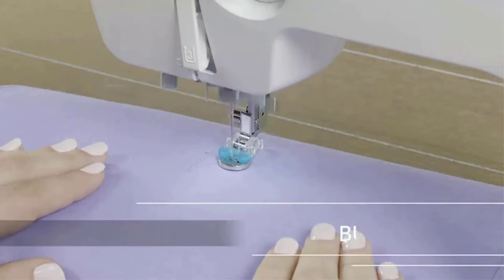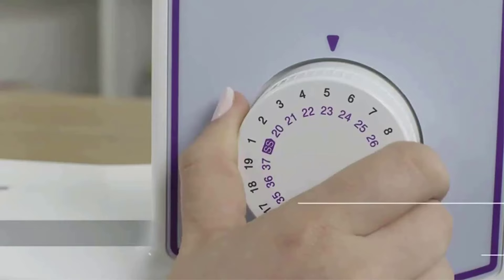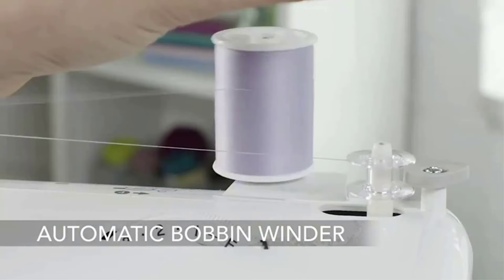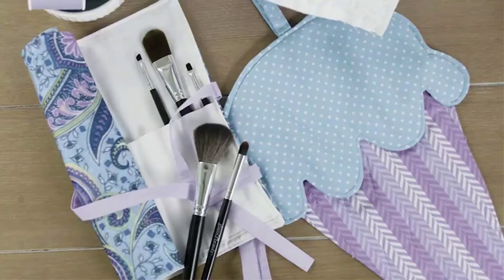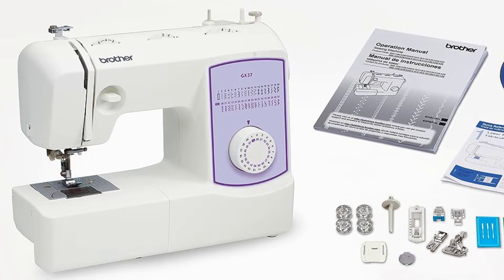The versatile free arm makes the Brother GX37 perfect for a range of everyday sewing and quilting projects, for every user from beginner to advanced. The GX37 also comes with Brother at-your-side support, offering free technical support via online chat or phone for the life of your machine. Note: this product is intended for sale only in the US at 120 volts; any other use or sale voids the warranty.